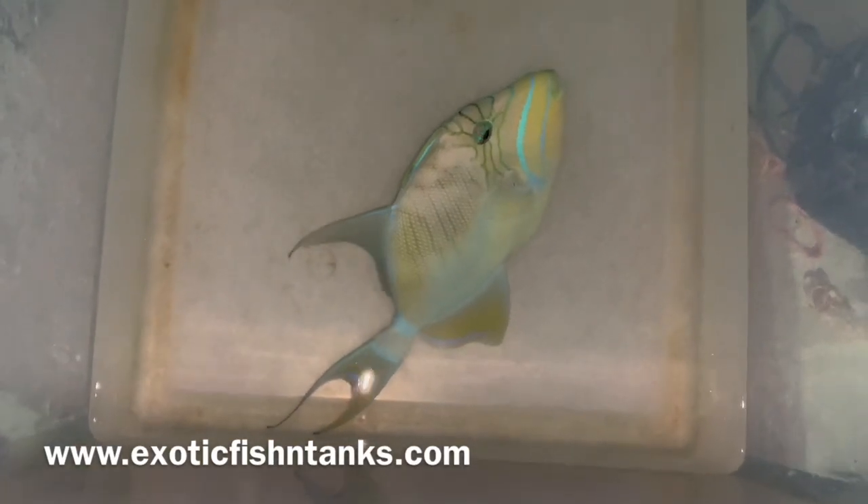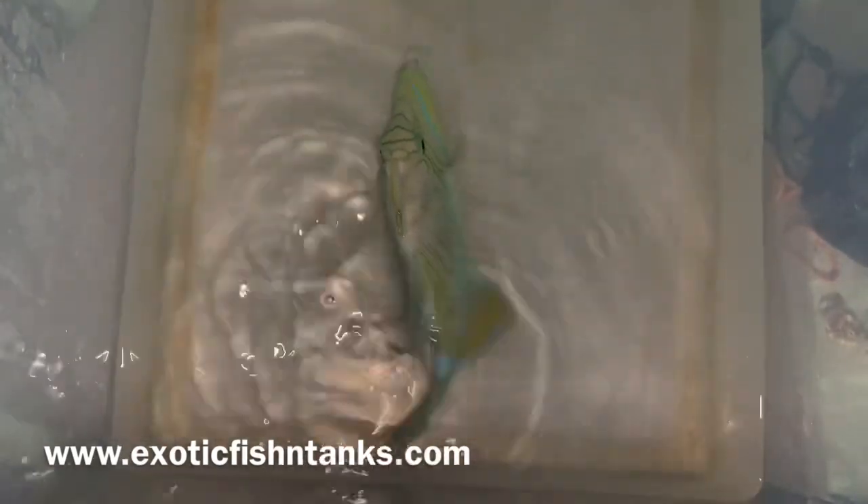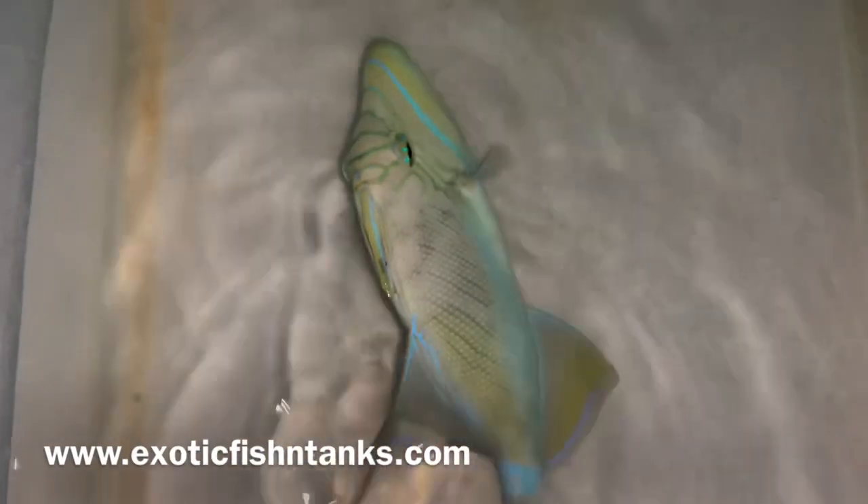Very seldom do you see queen triggers anymore. They're not caught often, and nevertheless very seldom do you see a nine inch queen trigger.